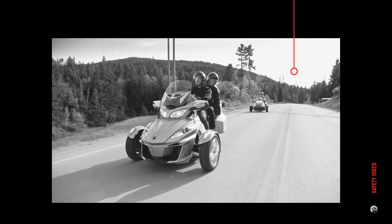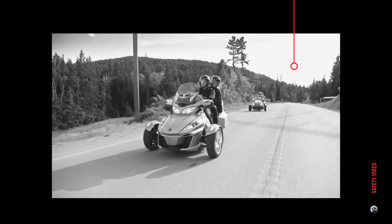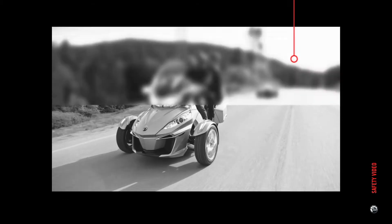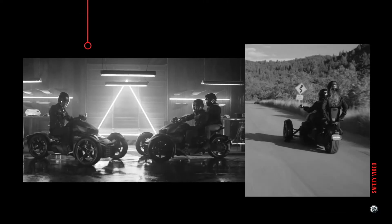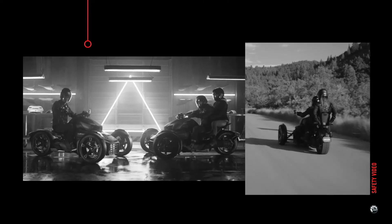To help maintain control of the vehicle when riding with a passenger, the Can-Am Spyder has a switch under the passenger seat that automatically detects the presence of a passenger. This ensures the stability system of the vehicle is running on 2-up mode.